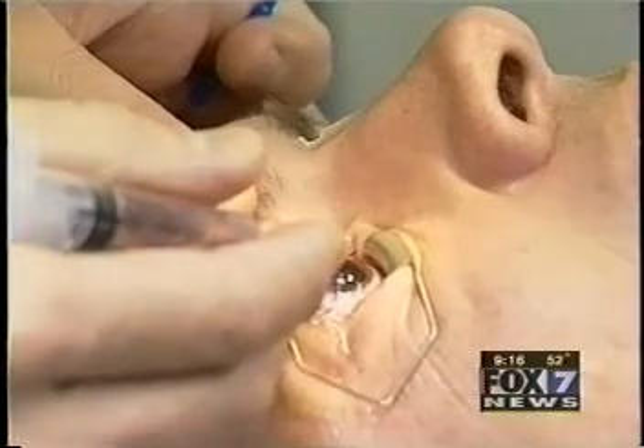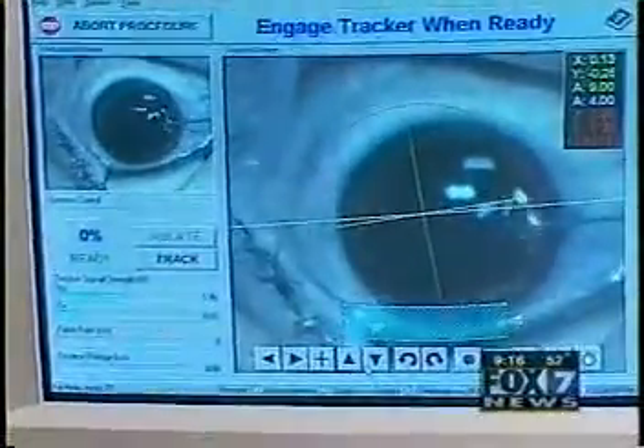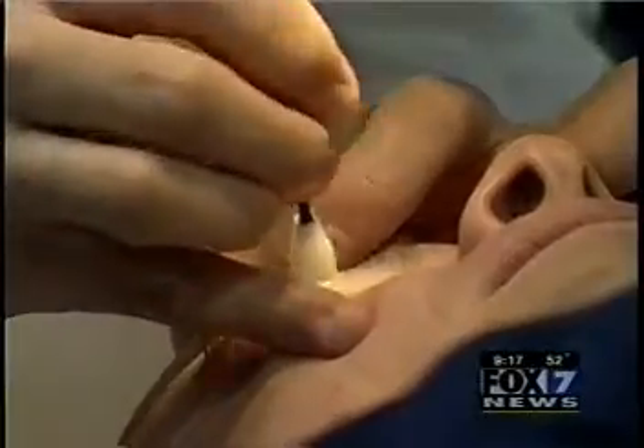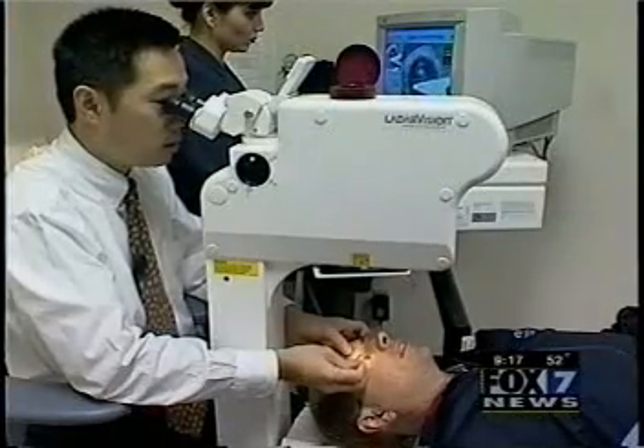I would just like to get to the point where I don't have to wear glasses every day in order to just function. Shaughnessy's eyes are numbed and marked, giving Dr. Wong a guide. With the tracker locked, Dr. Wong makes his first cut into the cornea. He lifts the flap over — things will get fuzzy. After cleaning the surface, the laser gets ready to fire and reshape the cornea in just 60 seconds.